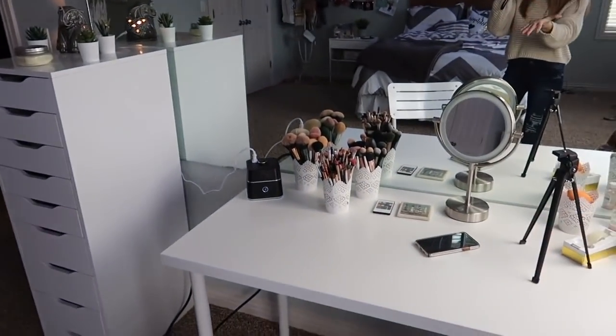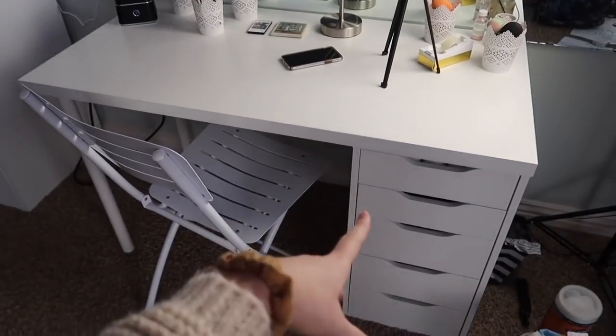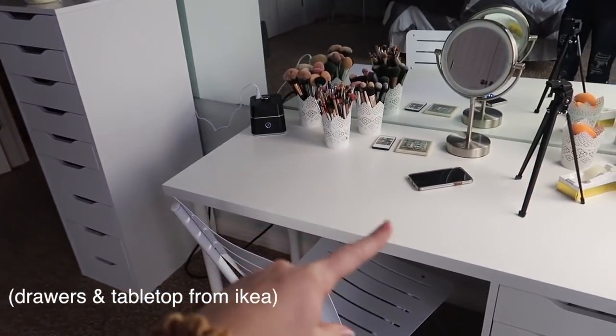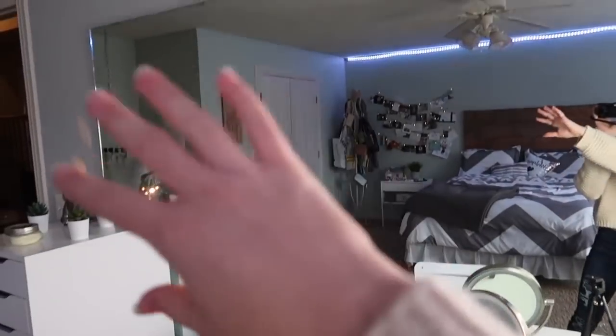Here's like an overview of it all — this is kind of just how I have it set up. I have the Alex five drawers right here and then the Alex nine drawers over there, and then just the IKEA tabletop. And then I just have this huge mirror.